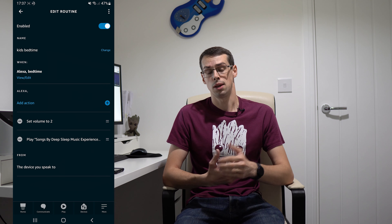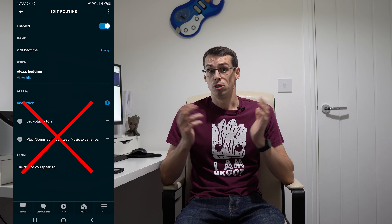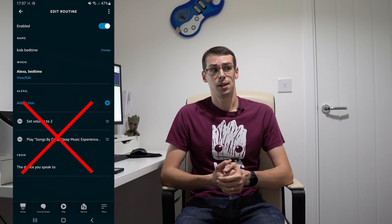This upgrade has also broken loads of my own routines. For example, we have a bedtime routine that plays a specific song — one that I actually purchased the MP3 for, in fact. But Amazon now refuses to play that song. Instead, it plays some deep sleep playlists as part of the shuffle mode. Gee, thanks Amazon!